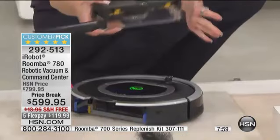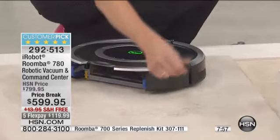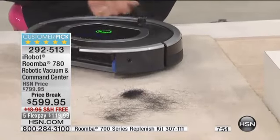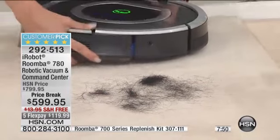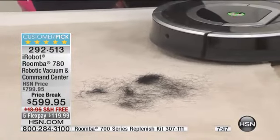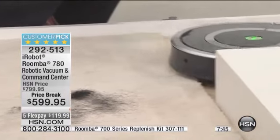Think about it — if you have pets, how much pet hair do you have? How many hours do you spend vacuuming? What's your time worth? You think about what you'd rather be doing. Well, now you set that scheduler, you let it go on its mission.